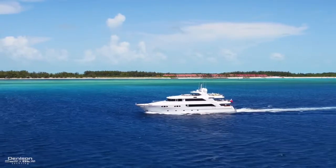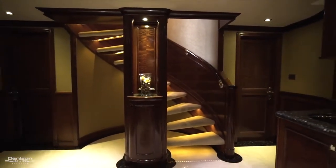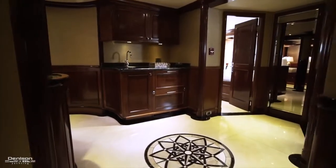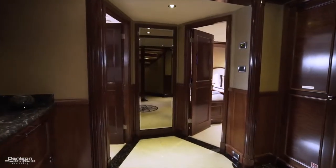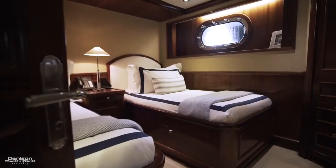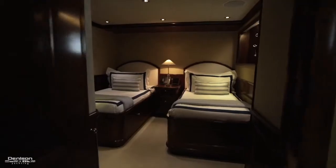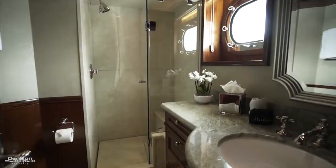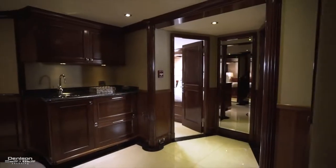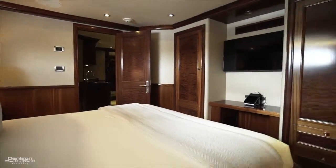Let's move out of the master suite back to the foyer and down to the other guest staterooms. Descending the stairwell to the lower foyer there's access to four large guest staterooms. The lower foyer has a refreshment bar with Sub-Zero fridge drawers, granite counter and sink. To starboard forward is a twin bed setup with an ensuite outboard with stall shower. Across to port is a queen stateroom, also with an ensuite stall shower. The two aft staterooms are mirror images — both are queen staterooms and each ensuite has a shower-tub combo.